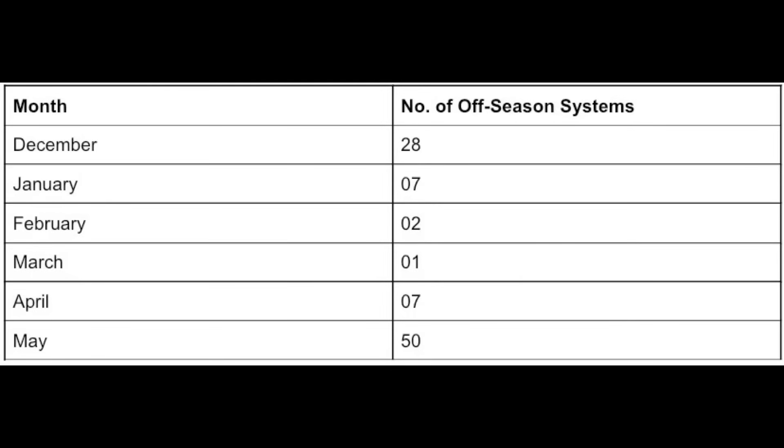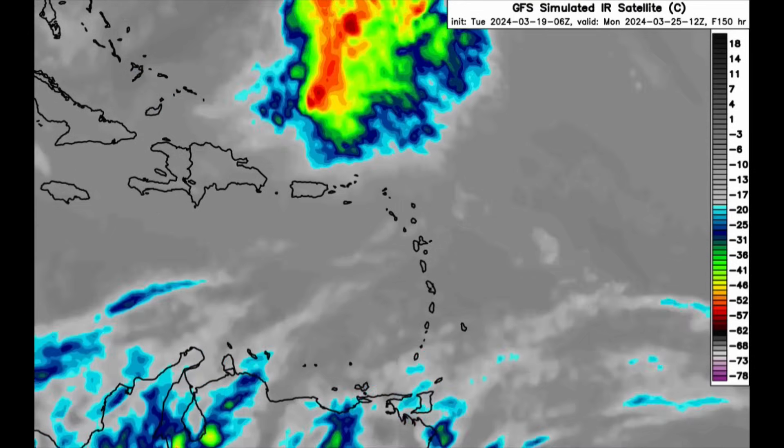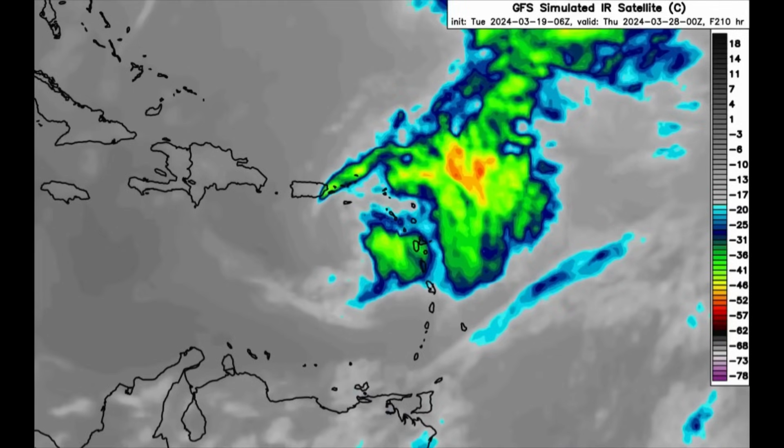This is a look at the GFS simulated infrared satellite imagery showing all the convection. As we head into Monday, Tuesday, and the middle of next week, we see all that increase in activity around parts of the eastern Caribbean. As I said, that would be great in terms of bringing well-needed rainfall to some areas. I'll be keeping you guys posted on it, because at the end of the day these are model runs and there can be changes, but both GFS and Euro are in agreement with that increase in moisture near the Lesser Antilles.